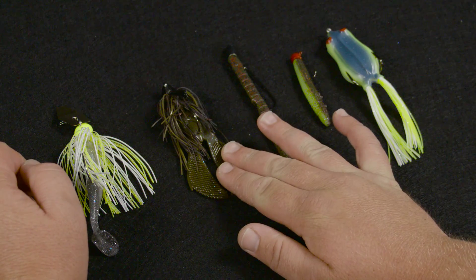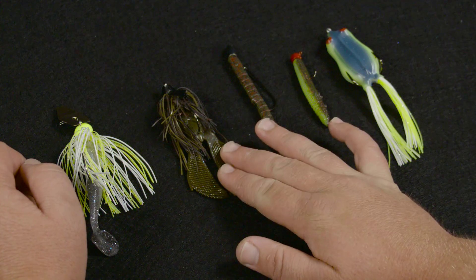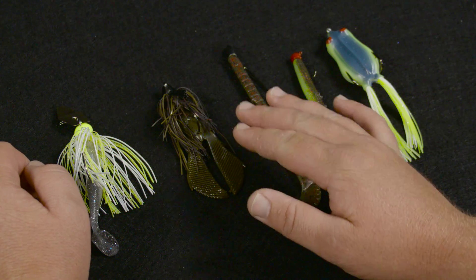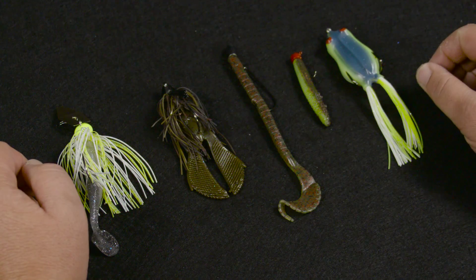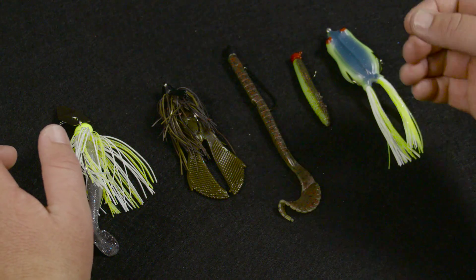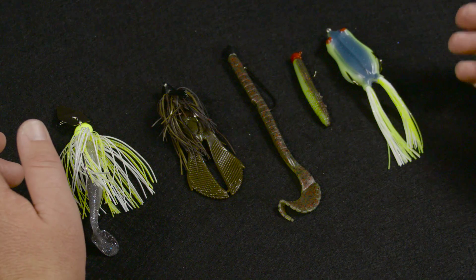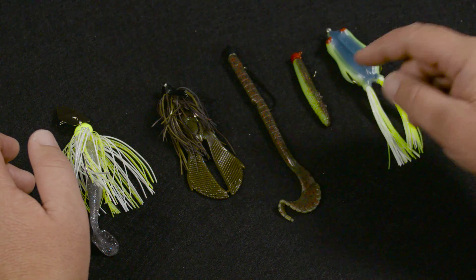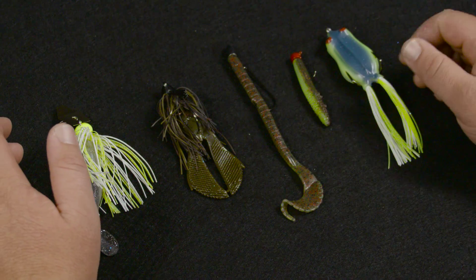The cast and jig is a very versatile bait — you can fish it on the bottom, cast it underneath docks, skip it really easily, flip it into brush and vegetation. You can use it in a lot of different situations, and you can also use it as a reaction bait by swimming it.